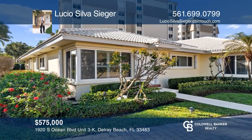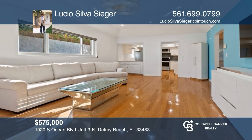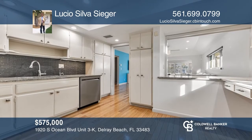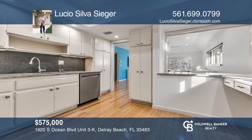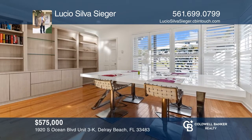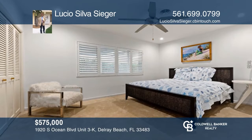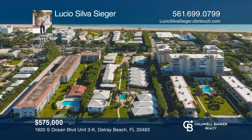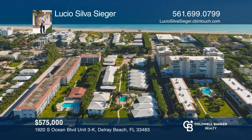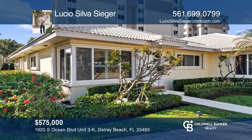Live directly across from a private beach. The Outrigger is a low-density, boutique-style community located between the ocean and the intracoastal. This sunny corner unit has two bedrooms, two baths, tall ceilings, newer LED lights, granite countertops, newer appliances, a private screened-in back porch, and so much more. Invest in your future by calling Lucio Silva Seeger today.